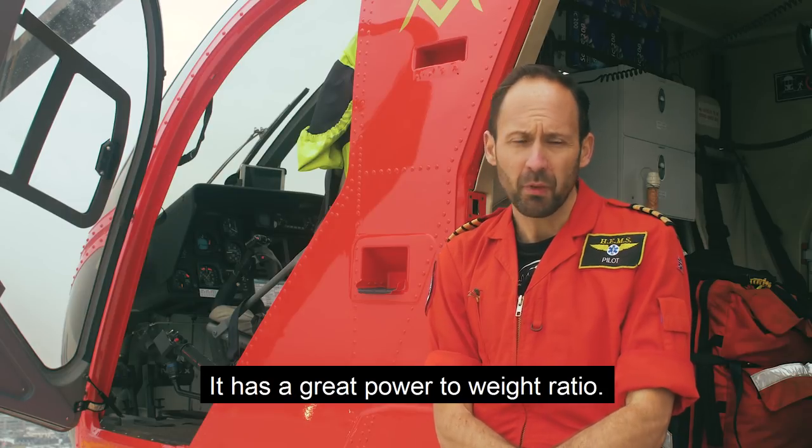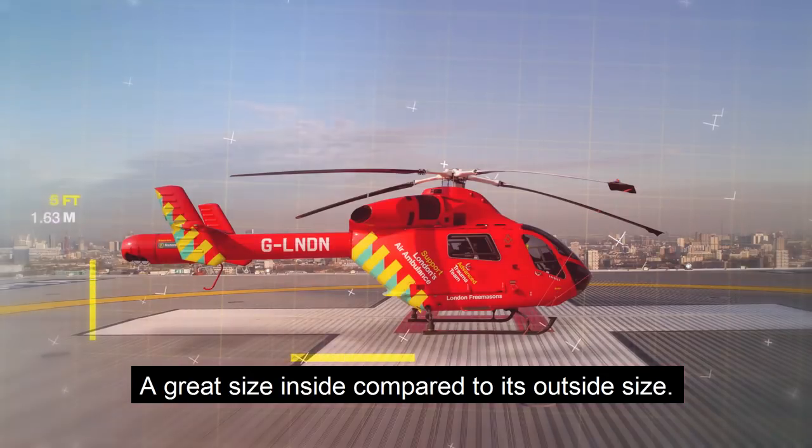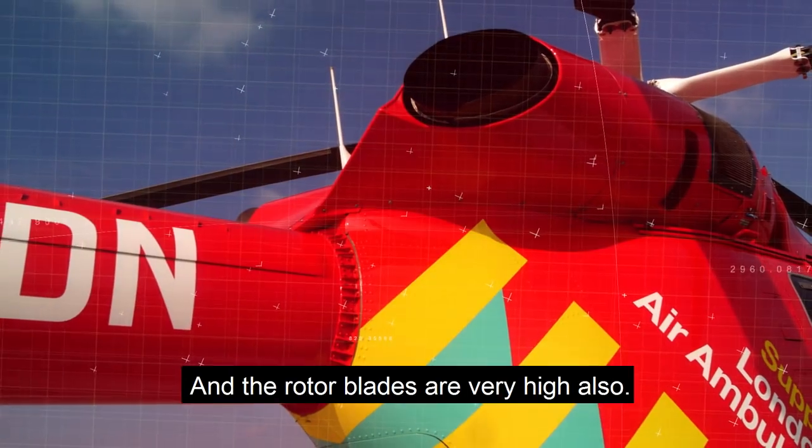It has a great power-to-weight ratio and a great size inside compared to its outside size, because the outside size is relatively small, allowing us to fit into smaller places in London, and the rotor blades are very high as well.